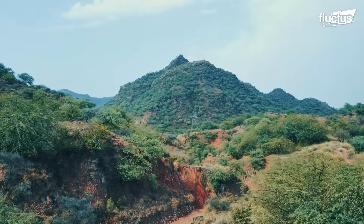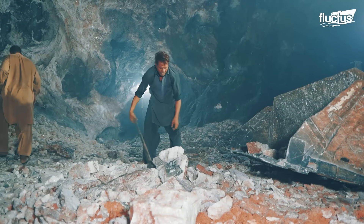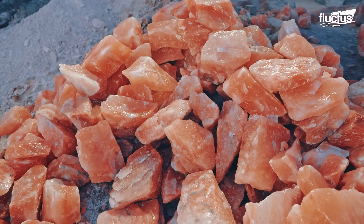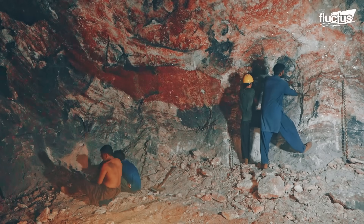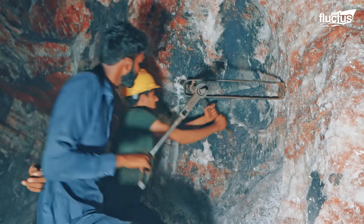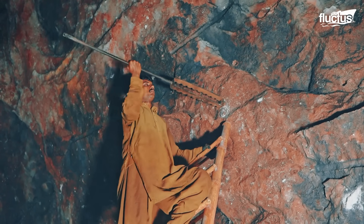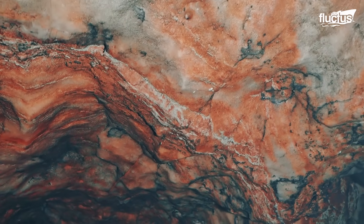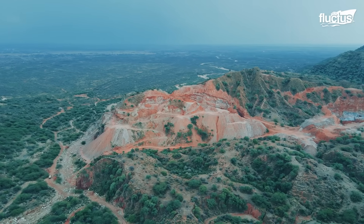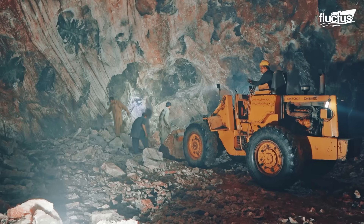Beneath the arid foothills of the Salt Range in Punjab, Pakistan, lies one of the world's oldest and largest salt deposits: Himalayan Pink Salt. The most famous source is the Khewra Salt Mine, located about 300 kilometers south of the Himalayas. According to geologists, this salt formed over 250 million years ago, when ancient seas evaporated and left massive underground mineral layers that were later pushed up by tectonic activity.